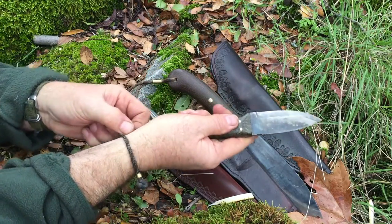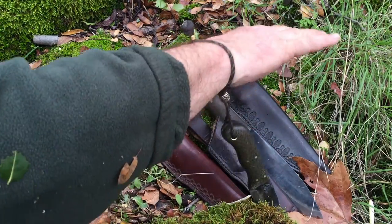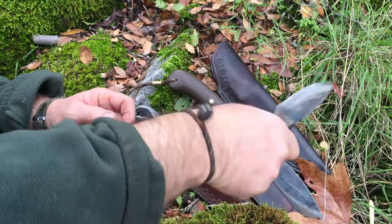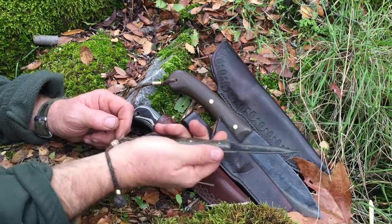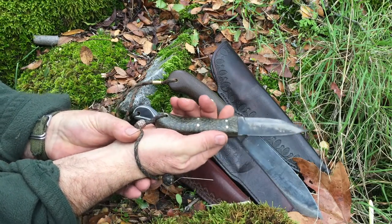You can lock that down with your bead, and now if I'm working I can drop the knife, pick it back up, cut, drop the knife, tie a knot, whatever I'm doing, cut again. This is my favorite all-around knife that I carry every time I go into the woods.